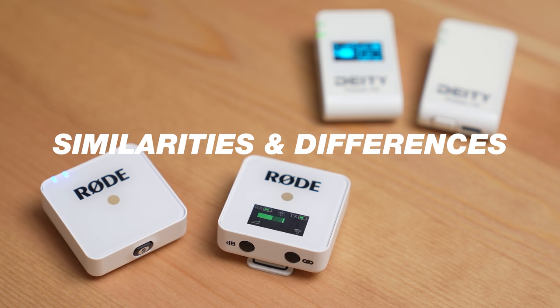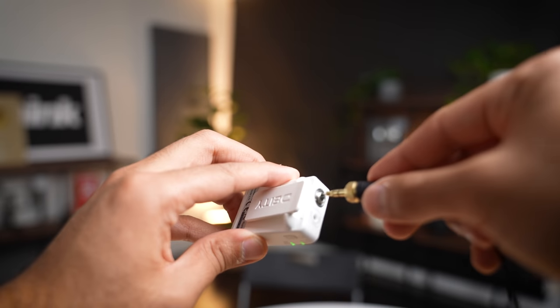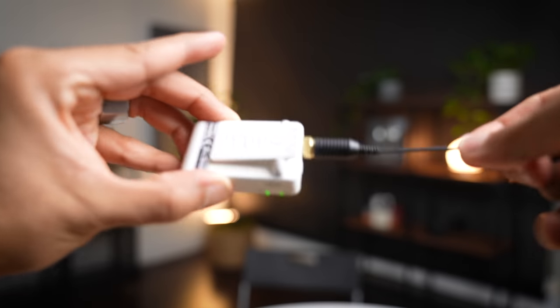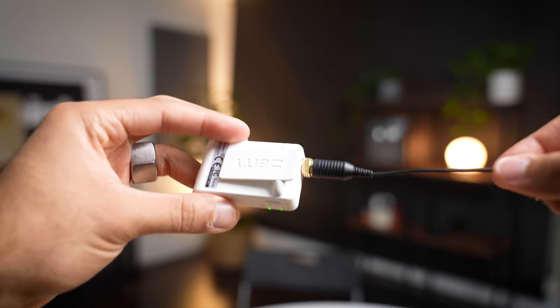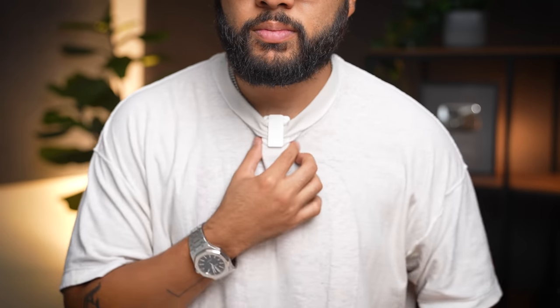Now let's talk about some similarities and differences between these two mics. Both do have a 3.5mm input. However, the Deity Pocket Wireless has a screw adapter, which definitely makes it more secure when you lock in a lavalier solution — a pretty cool pro feature for something that is fairly affordable. The Rode Wireless Go does not have that option, so if there's any tension pulled you could disconnect the mic. I know this has happened for a lot of creators, as well as here at Think Media. I don't like putting the Rode on my shirt because it's really big. Even though the Deity is a little bit smaller, it's nice to clip a lav on your shirt rather than these thick little guys.